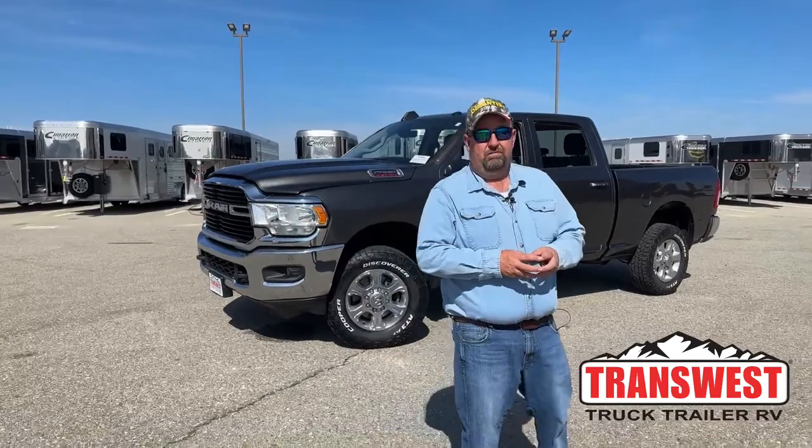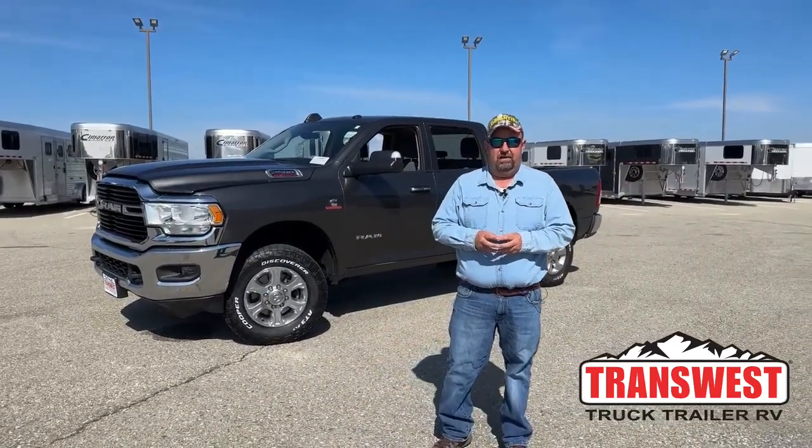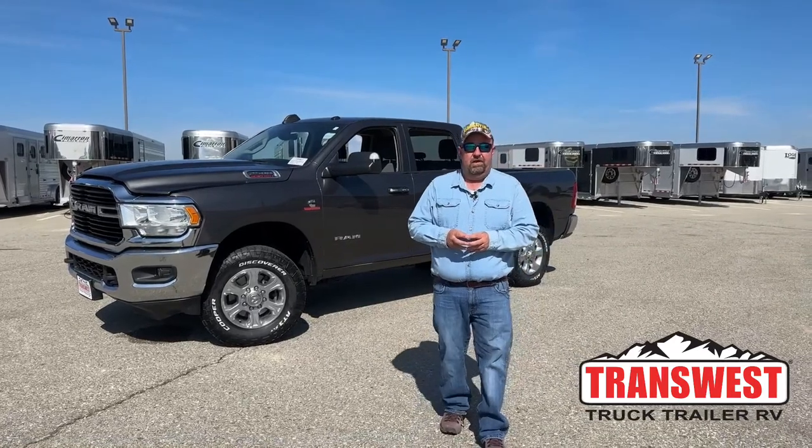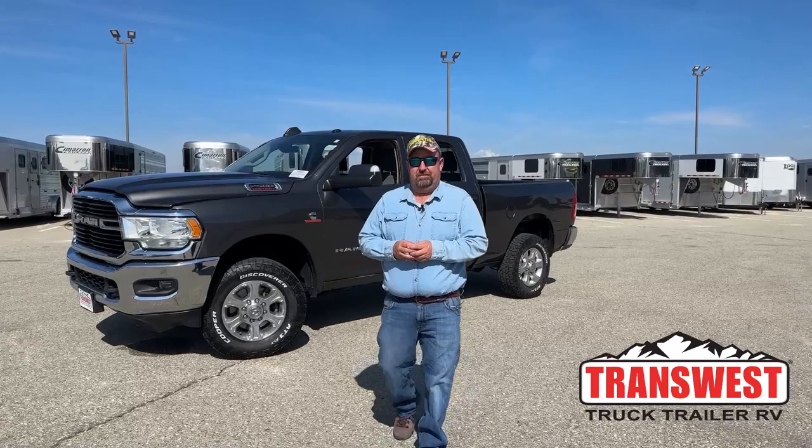Good morning everyone and welcome to TransWest Truck Trailer RV. We are located in Frederick, Colorado. My name is Larry Vickers. Today we're going to take a look at one of the pickups that we have on the lot.